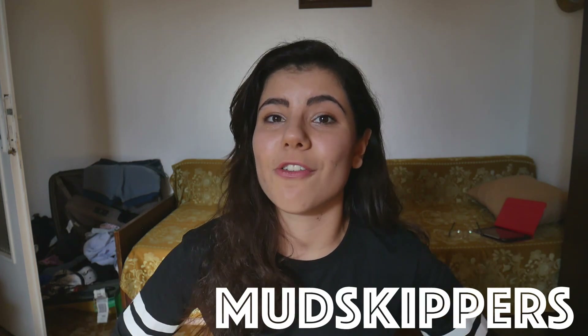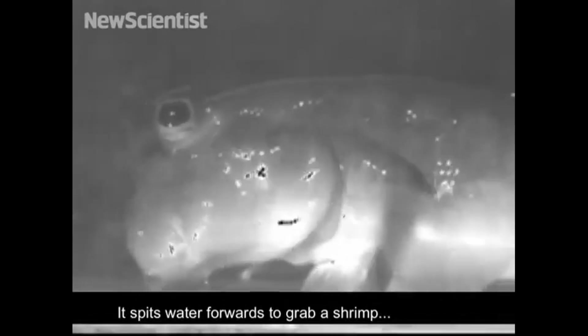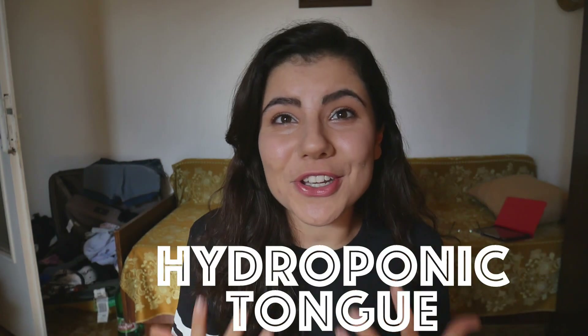Scientists studied modern-day amphibians called mudskippers to get an idea of how fish evolved to eat on land. These critters climb onto land with their mouths filled with water. Using X-ray cameras and high-speed video cameras, scientists watched mudskippers suck food into their mouths along with the water already inside, using the flow of water to help swallow their food. In this case, the water is acting like a hydroponic tongue, pushing food to the back of the throat. Scientists believe this is how the first land animals ate, until they evolved fleshy tongues which let them be even more independent on land.